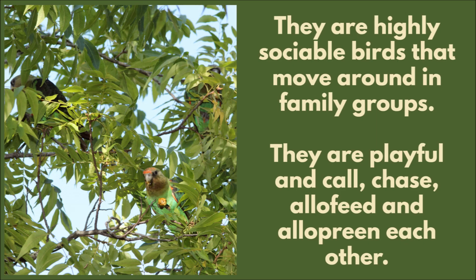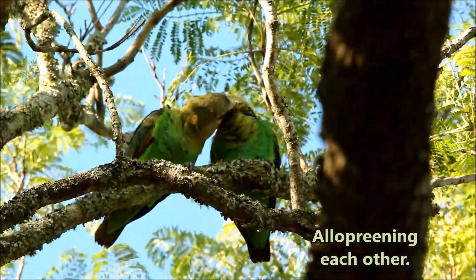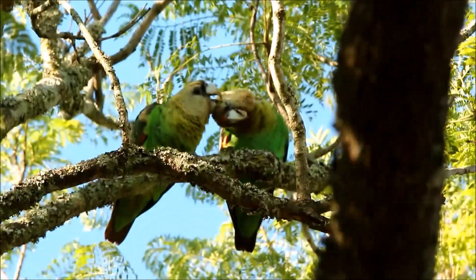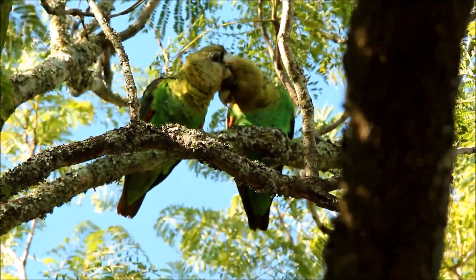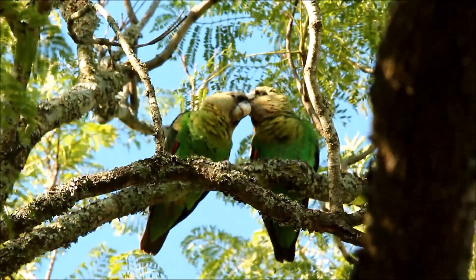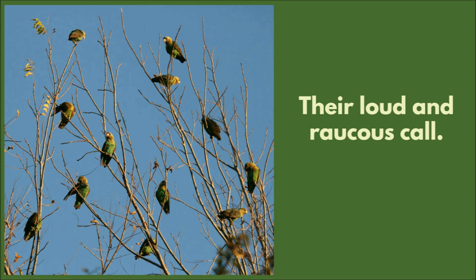They are highly sociable birds that move around in family groups. They are playful and call, chase, and allopreen each other. These two are allopreening each other, and they are known for their loud and raucous call.